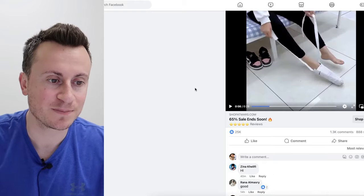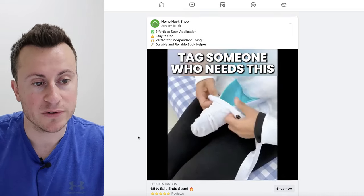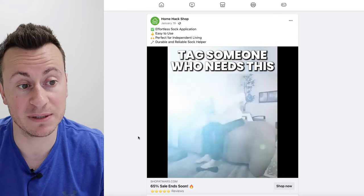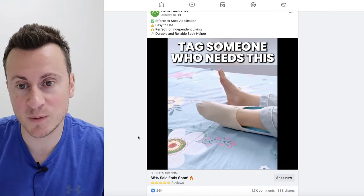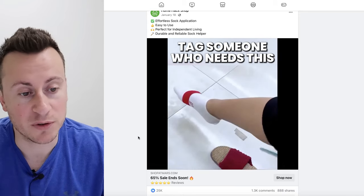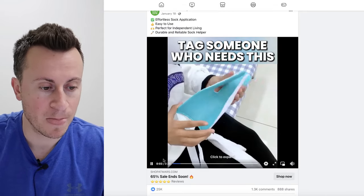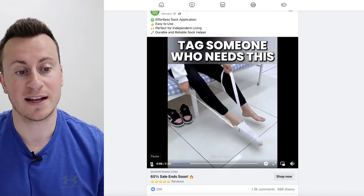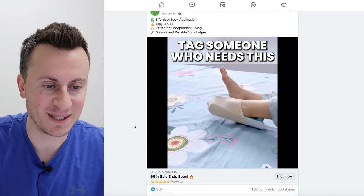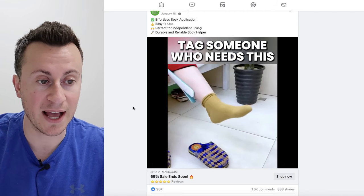Product number two is a really well-suited product for the Facebook audience. As I mentioned earlier, it's typically 50-plus that are the best buyers, and with a product like this it's probably going to be 65-plus. It's obviously targeting people that are less able — typically the older generation — those who wake up in the morning with a stiff back, have some sort of injury, or are just looking for an easier, more convenient way to put their socks on. It's a tool you hold with your hand attached to straps — you drop it down, put your sock on, and slide your foot through to easily glide the sock on.